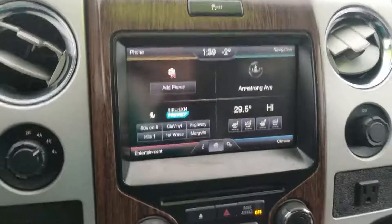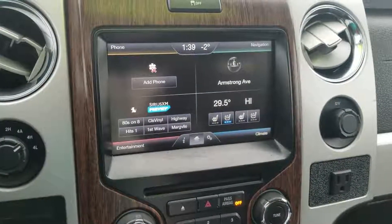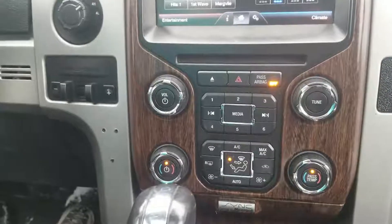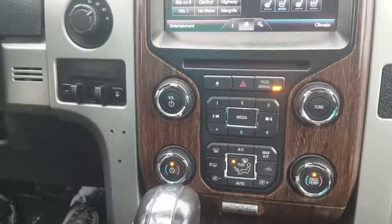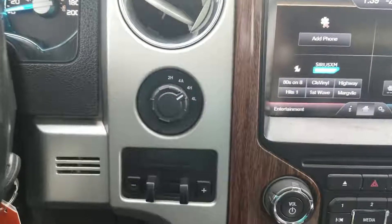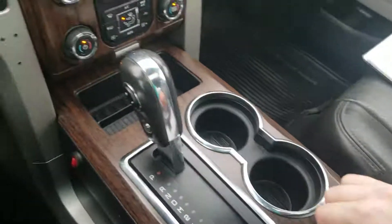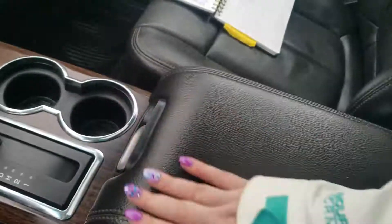Nice big touchscreen for your infotainment system here. You do have heated and cooled seats, and the majority of this stuff can all be controlled right from the touchscreen — navigation, phone, entertainment, climate, everything. If you don't love that, don't worry, because you still have all your regular function buttons down here as well. You do have dual climate control for your driver and your passenger. Four by four options are just to the left here as well as the trailer brake controller. And then you've got this lovely faux wood paneling, two cup holders by your gear shift along with some other storage, and a nice big center console and armrest.